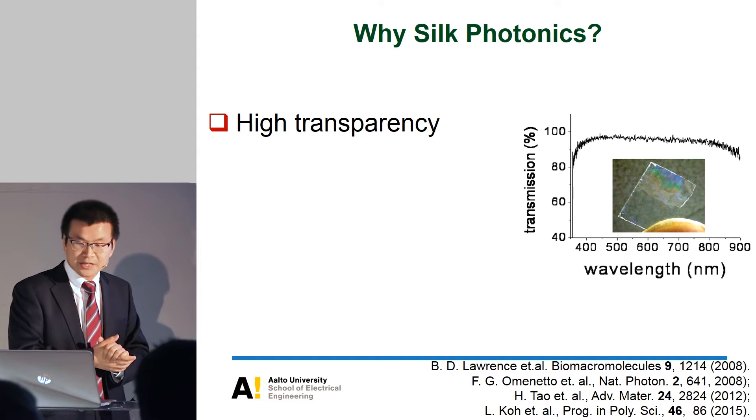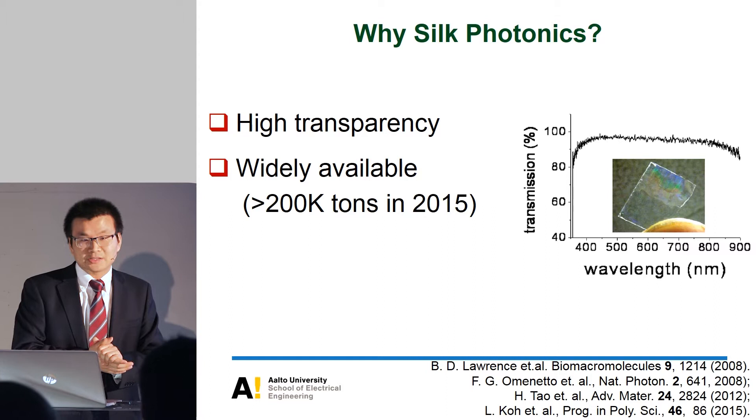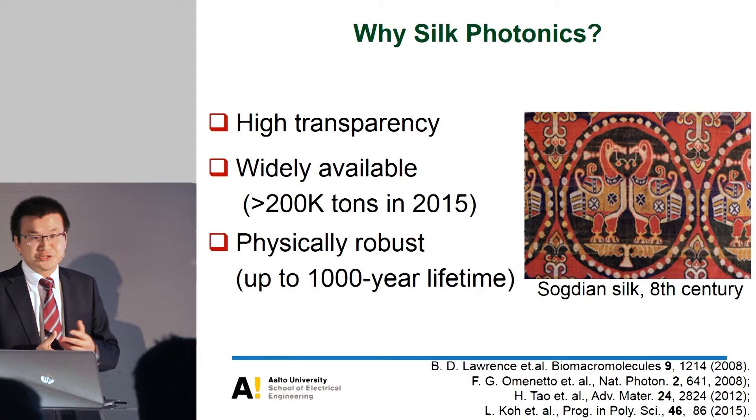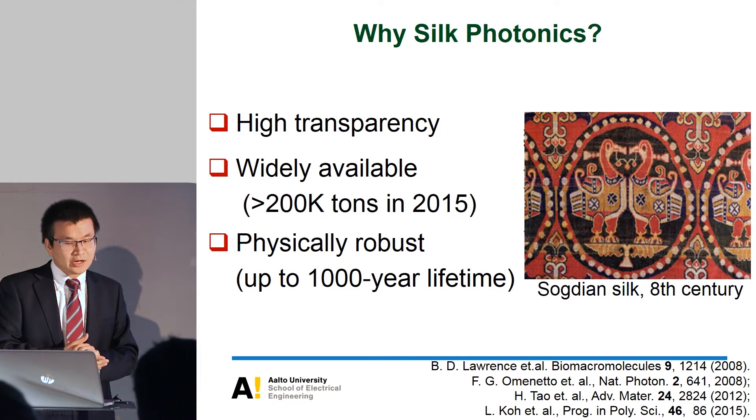Silk is widely available. For example, in 2015, silk production was more than 200 kilotons. It's also very physically robust — it can be preserved in nature without refrigeration for more than 1,000 years. The reason is that large hydrophobic domains inside the silk protect unstable proteins. That means if you can engineer the protein structure inside the silk, you can control the stability for implantable photonic devices.